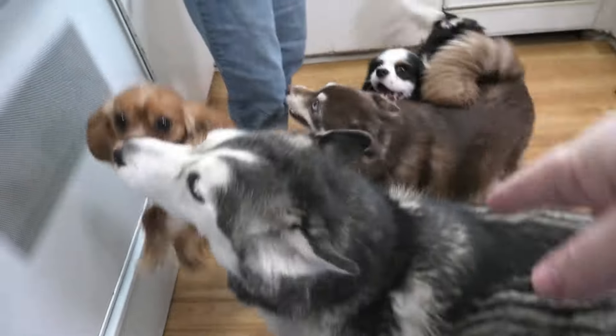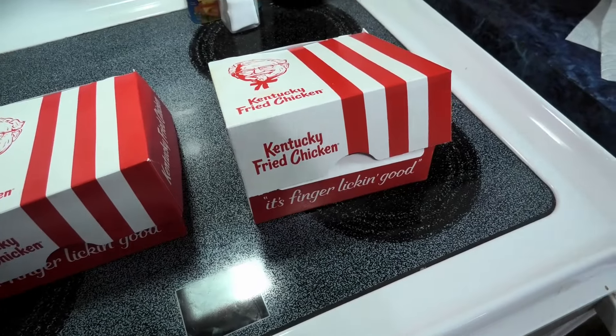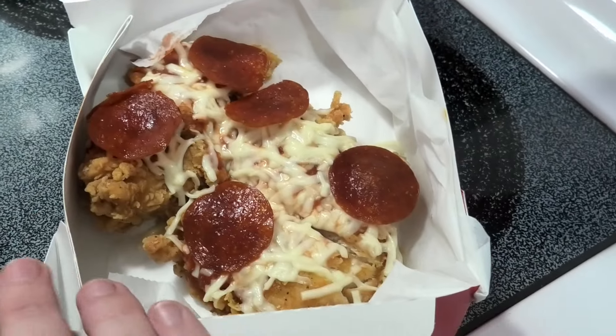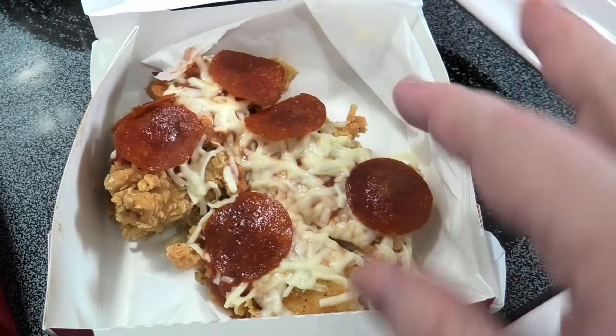We brought it home because the dogs want to be in the video. Let's just get right into it, Leon. Let's open one up. We're gonna get a close-up. How many pepperonis did we get, Leon? One, two, three, four, five, six. So you get six pepperonis.